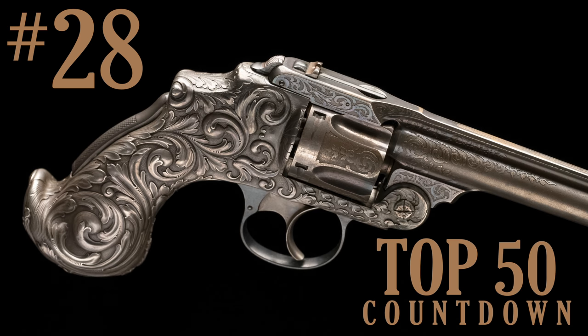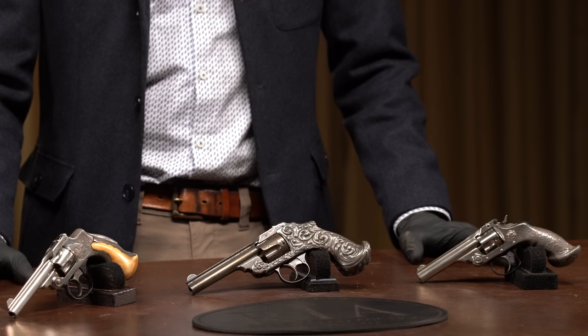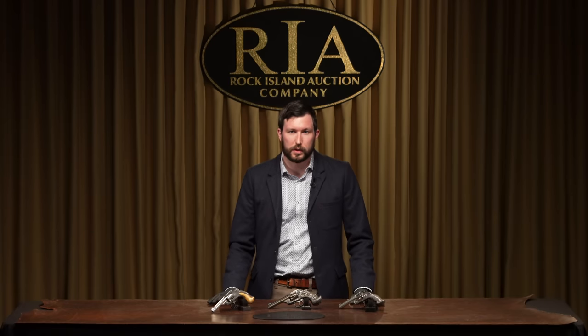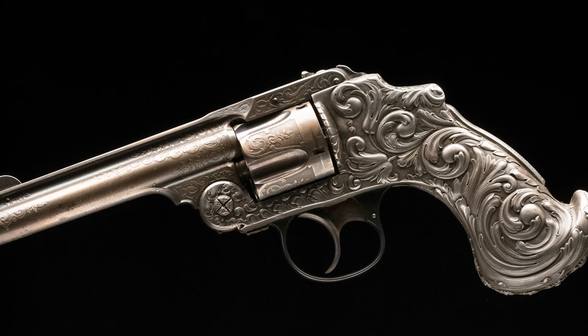Number 28 on our list is three Tiffany-decorated Smith & Wesson double action revolvers. Only a very small number of these revolvers were made in the 1880s to early 1900s. Many of them were displayed at the World's Fairs, including the one in the middle, which was displayed at the 1893 World's Columbian Exposition in Chicago.